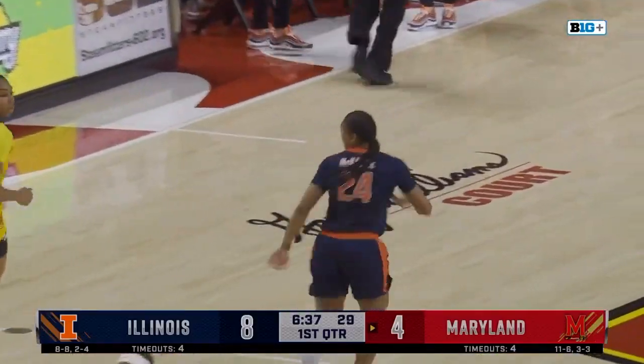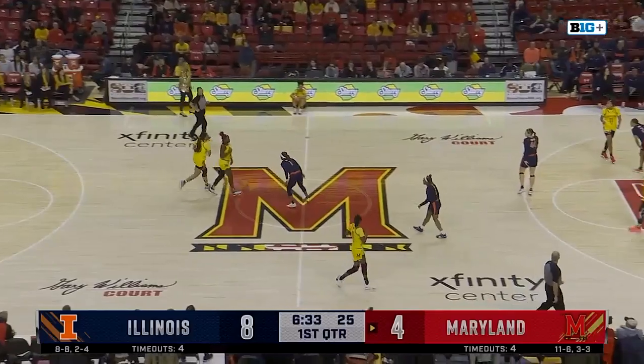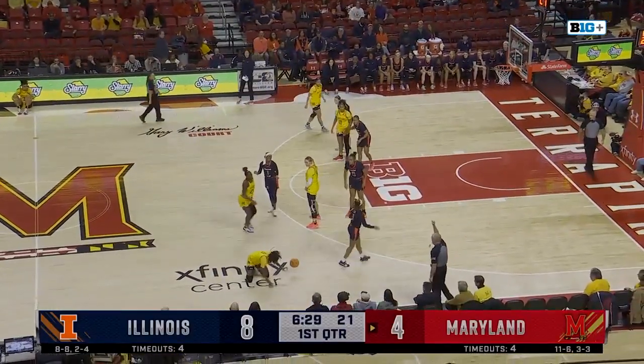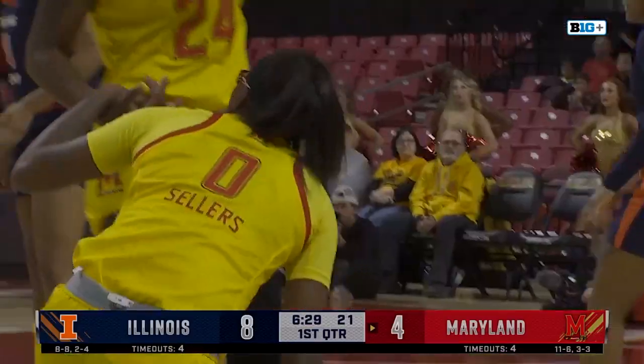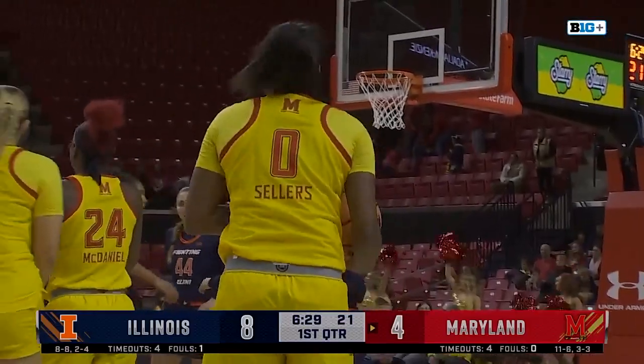I mentioned Cheyenne Sellers leading the team in free throw percentage, points per game, rebounds per game, assists per game, and total blocks as well. She's having a fantastic season. First foul of the game is going to come on Makaira Cook, and Lavender Briggs will check in.